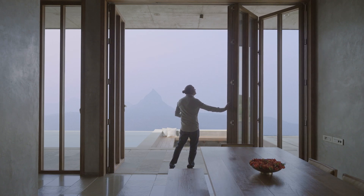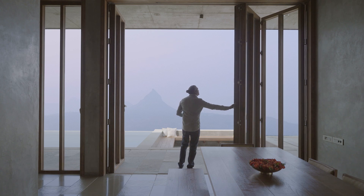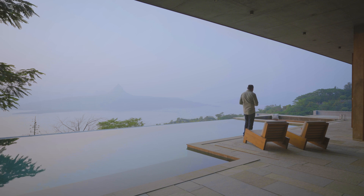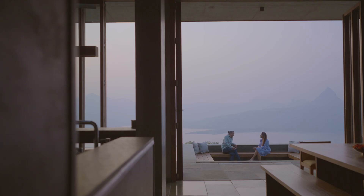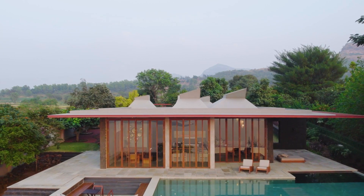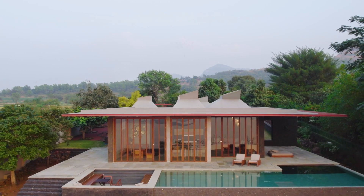Coming back here after seven years, I feel the same joy in my heart that I felt when I first came to the site. It's so gratifying to see that all the decisions we made are working so well, and I don't think I would change even a single thing. This home is just not a retreat, but a testament to our lives.